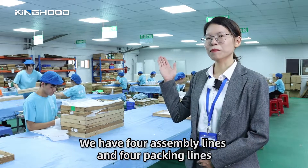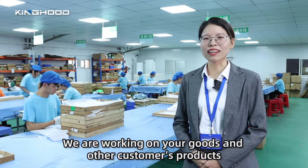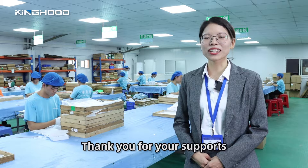We have four assembly lines and four packing lines. We are working on your goods and other customers' products. But don't worry, we will finish your goods as soon as possible. Thank you for your support.